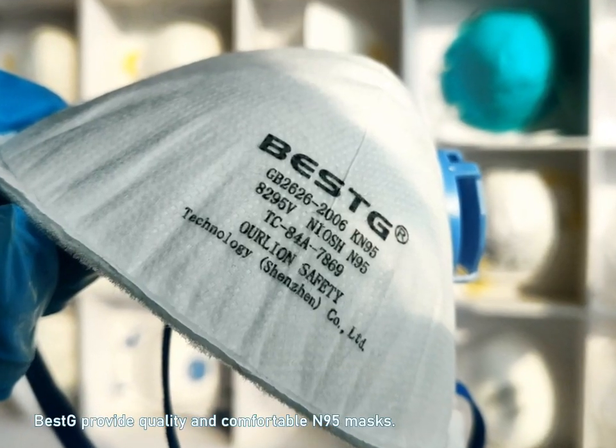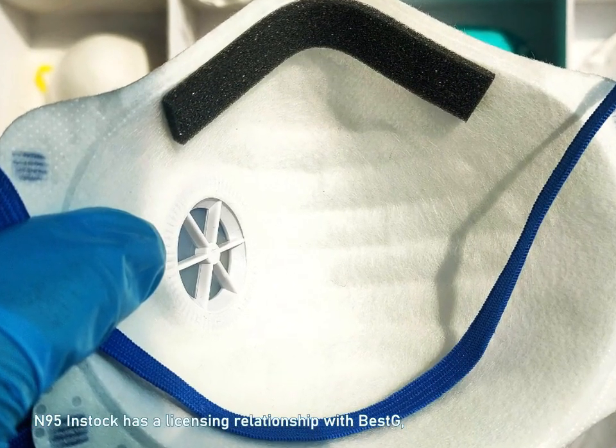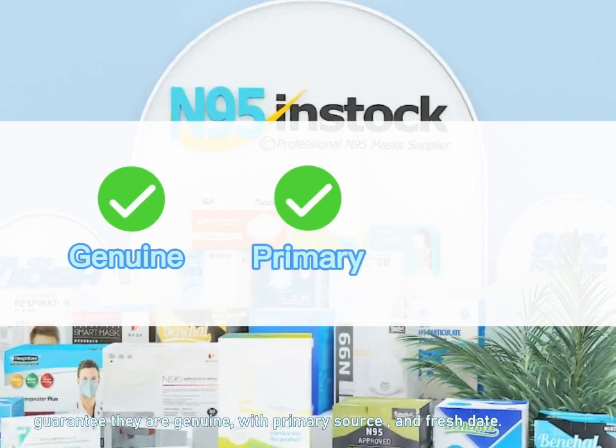BestGate provides quality and comfortable N95 masks. N95 in stock has a licensing relationship with Bestie — choose the best products for you, guaranteed to be genuine with primary source and a fresh production date.